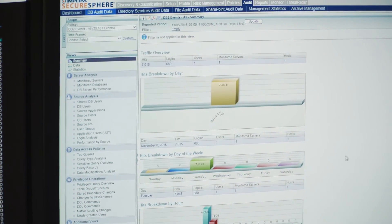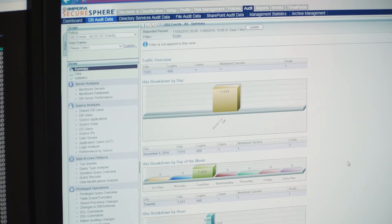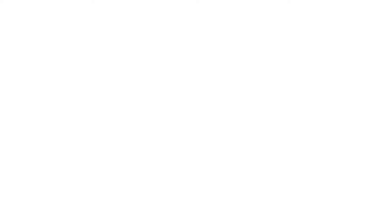The Imperva mainframe agent is a single agent that caters for DB2, IMS, and file monitoring solutions databases. The agent allows you to collect, monitor, and maintain a comprehensive audit trail and compliance set of reports that's efficient and effective on the mainframe. It's also fully integrated into the Secure Sphere suite.